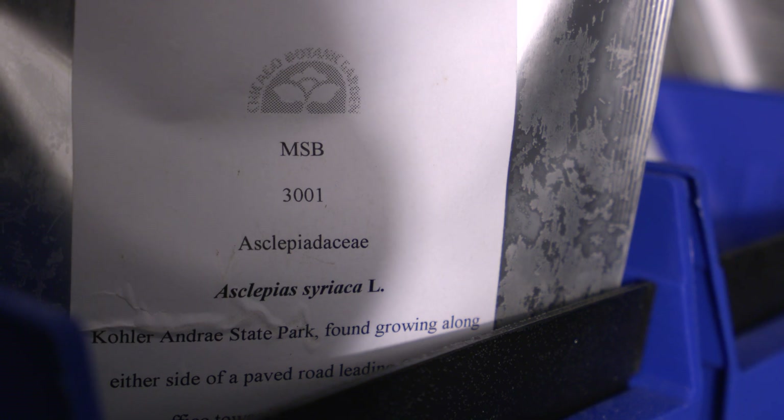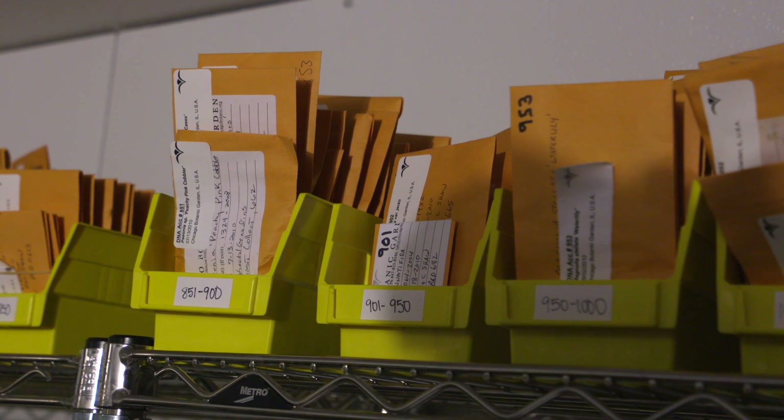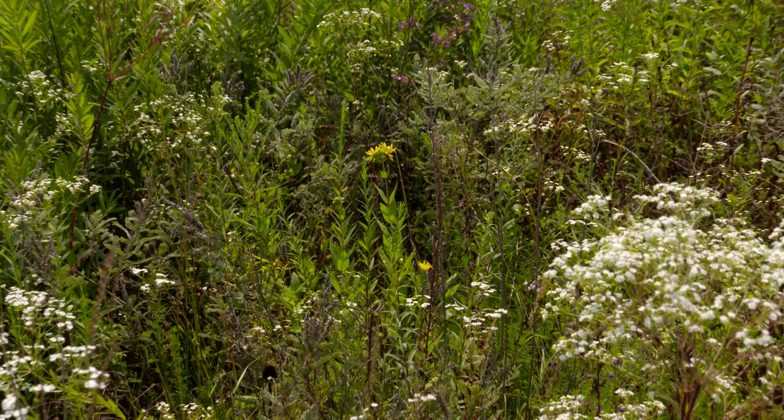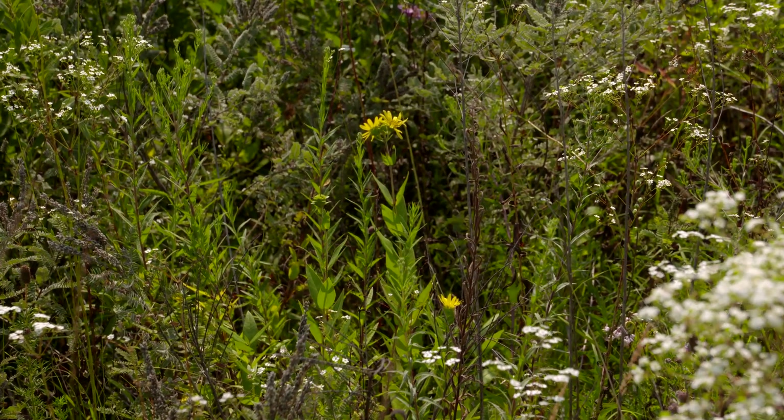But our primary focus is on what we call our restoration target list. It's a list of about 545 species that have been determined are of interest and have value for restoration throughout our collecting region. They occur in all areas of the Tallgrass Prairie region, and we want to collect one sample from each of the 12 ecoregions that they're found in. So we get a really broad sample of those species.